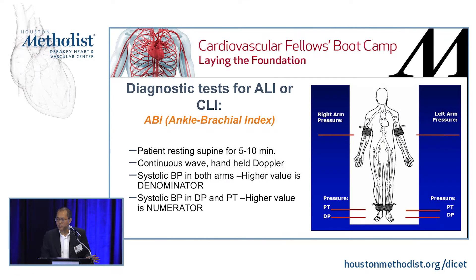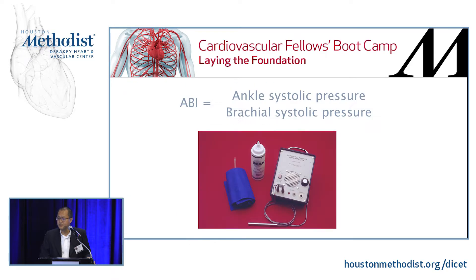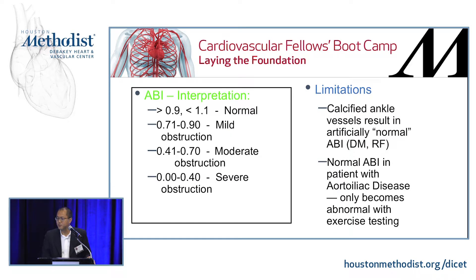How do you do the ABI? Have the patient rest for about five to ten minutes. Use a continuous handheld Doppler. Check systolic blood pressure in both arms — the higher value is your denominator. Check systolic blood pressure at the DP or PT — whichever is higher is your numerator. That gives your ankle brachial index for that leg. You don't need a fancy vascular lab — just the Doppler and coupling gel. ABI interpretation: 0.9 to 1.1 is normal, 0.7 to 0.9 is mild, 0.4 to 0.7 is moderate, and less than 0.4 is severe obstruction. A limitation is calcification, which can artificially elevate the ABI.